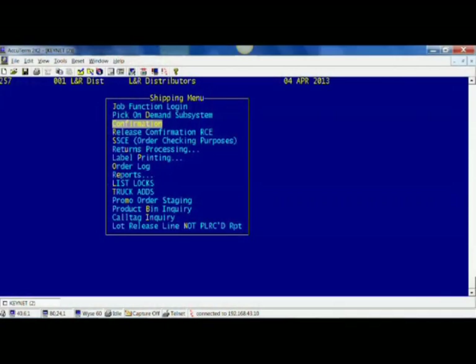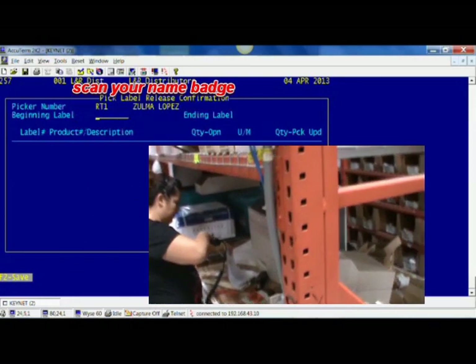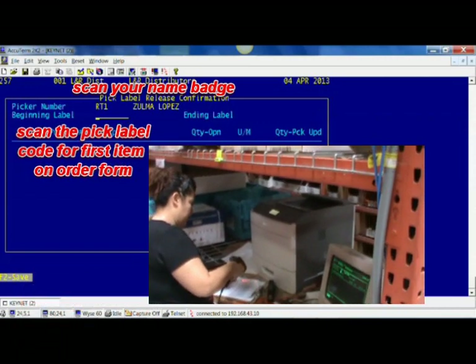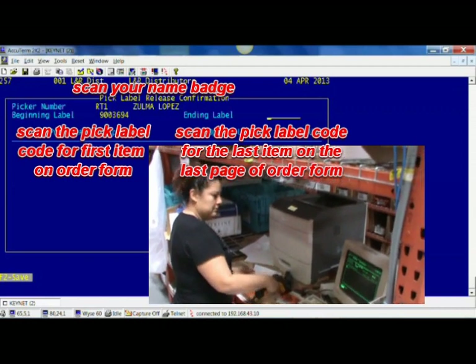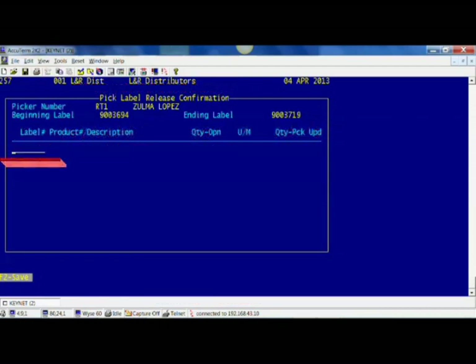Now it's time to head back to the computer terminal to confirm your order. If the screen is on the shipping menu, select confirmation. You'll be at the pick label release confirmation screen — most times it will already be on that screen when you arrive. For picker number, scan your name badge. For beginning label, scan the pick label code for the first item on your order form. For the ending label, scan the pick label code for the last item on the last page. The cursor then drops down to an area where you can report adjustments.